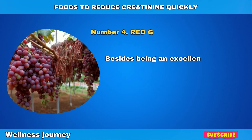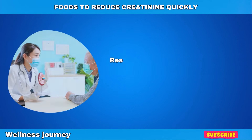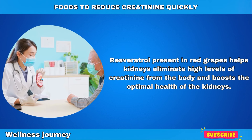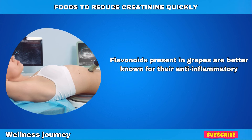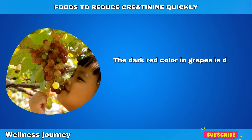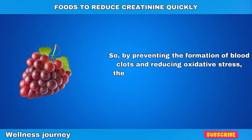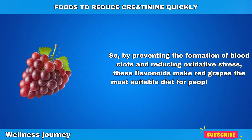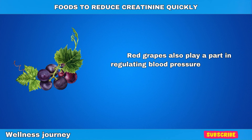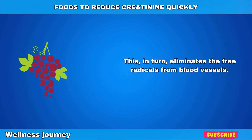Number 4: Red Grapes. Besides being an excellent antioxidant fruit, the health benefits of grapes extend even beyond this. The resveratrol present in red grapes helps kidneys eliminate high levels of creatinine from the body and boost optimal kidney health. Flavonoids present in grapes are known for their anti-inflammatory effects, which help slow down the progression of chronic kidney diseases. The dark red color in grapes is due to the presence of these flavonoids. By preventing the formation of blood clots and reducing oxidative stress, these flavonoids make red grapes the most suitable food for people with high creatinine levels. Red grapes also help regulate blood pressure by improving blood circulation, relaxing blood vessels, and eliminating free radicals from the bloodstream.